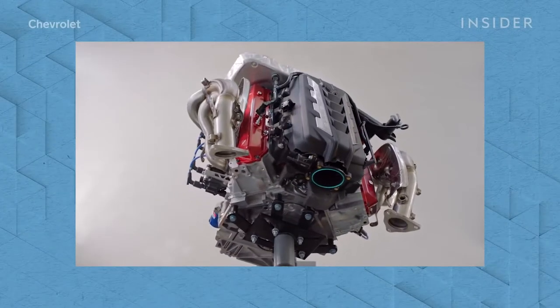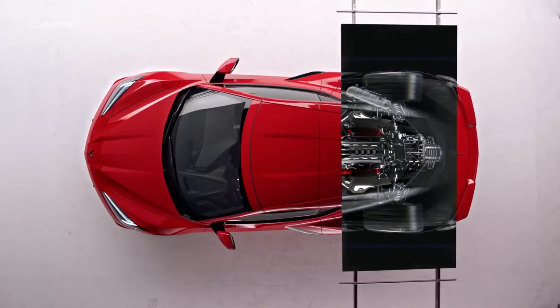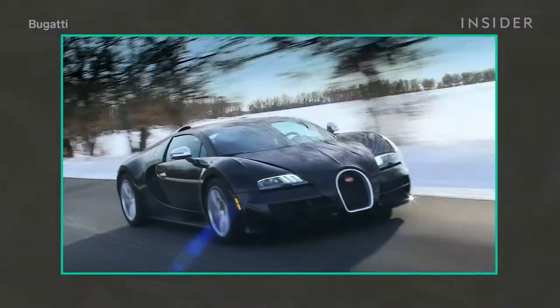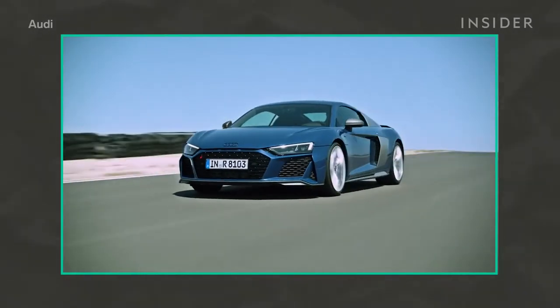So, what's a mid-engine car? It's actually quite simple. It just means that instead of the engine sitting at the front of the car under the hood, it sits in the middle of the car, typically in the space right behind the driver. It's a layout found in some of the most popular exotic supercars because of how much it can improve a vehicle's performance.